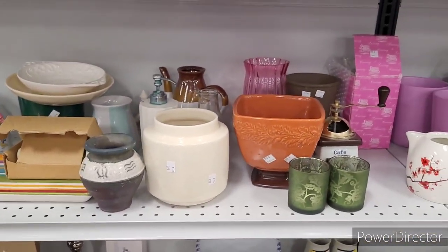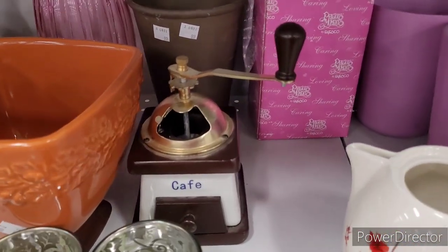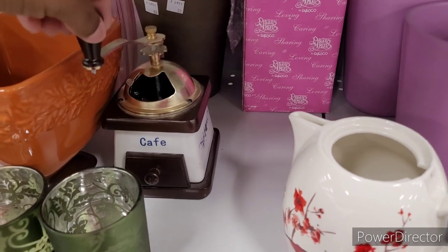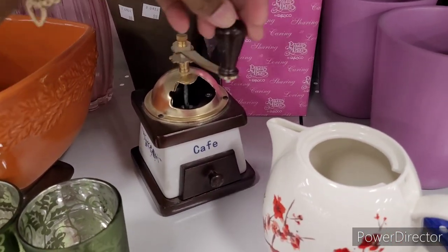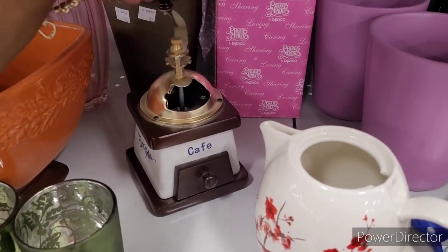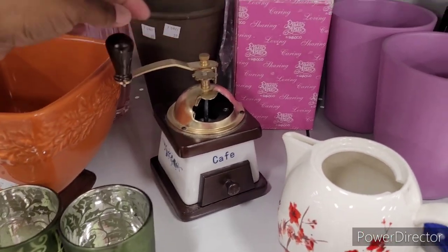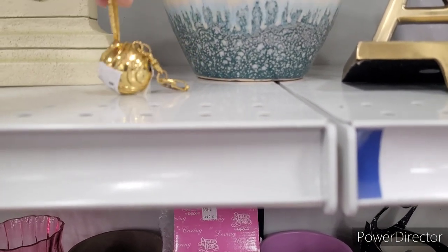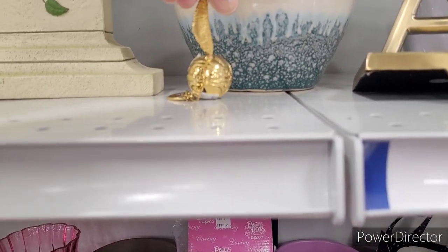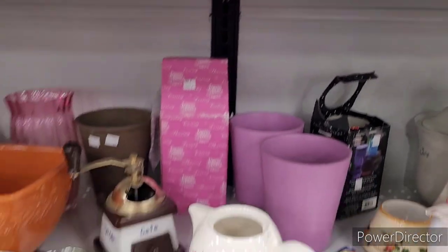What's this y'all — is this a coffee grinder? Let me know down in the comment section because I don't know what it is. It's not a coffee grinder. I don't know what it is. I don't know about that either.